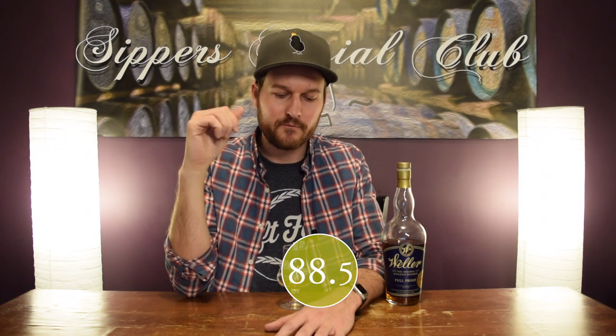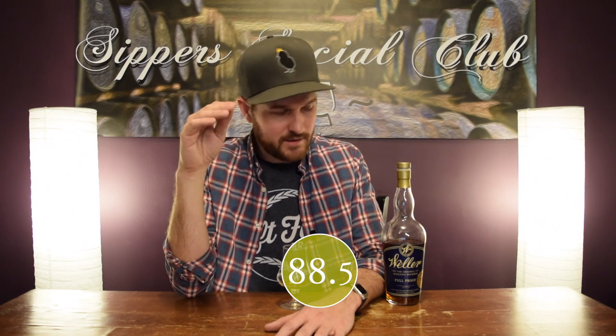This one being a store pick, a single barrel, is going to be a little different perhaps than the regular bottling. Score-wise for me, I'm going to go 88.5 out of 100. It is really, really good whiskey. I enjoy it a lot. $50 MSRP US, all day long — not even a question. If you're lucky enough to win a lottery to have an opportunity to buy this, without a doubt, 100% do it. 88.5 out of 100.